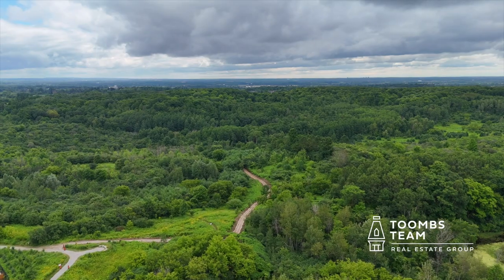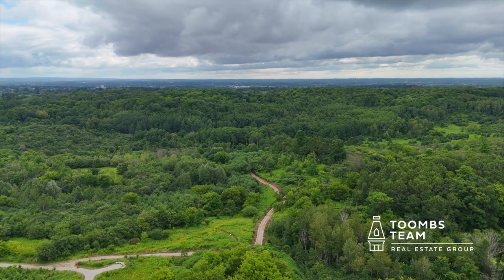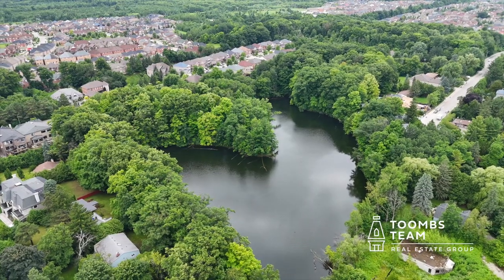The Oak Ridges Moraine is an ecologically important area that stretches 1,900 square kilometers from Caledon to Peterborough, just north of the city of Toronto. The rivers and lakes that scatter the landscape are important for the rich diversity of animals and plants that call the area home.